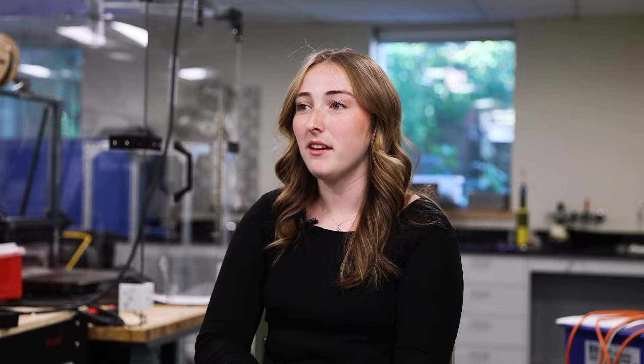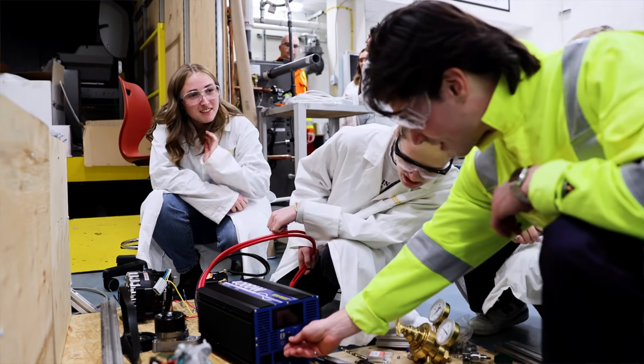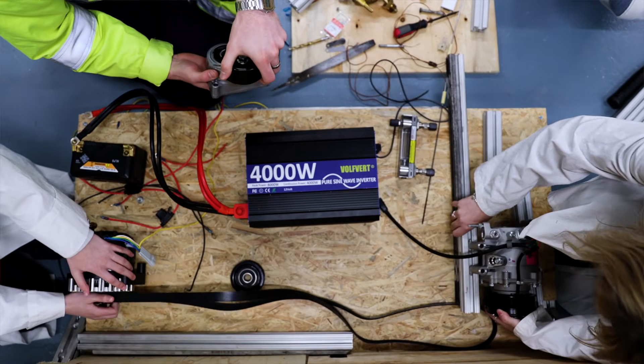During my time there I helped work on a micro-combined heat and power unit that operates on a hydrogen enriched natural gas organic ranking cycle, which is a pretty fancy way to say that it's a heat and power unit for your home.